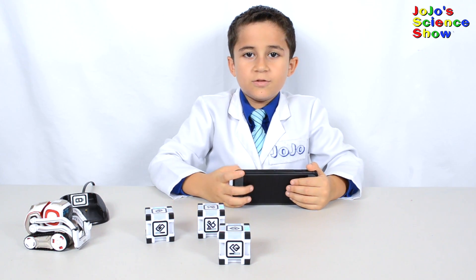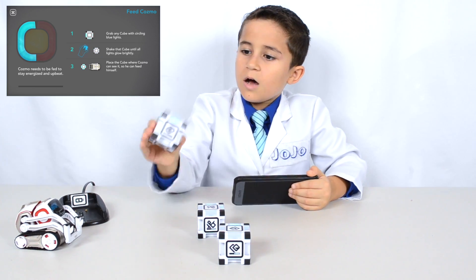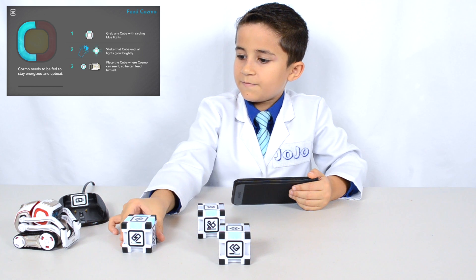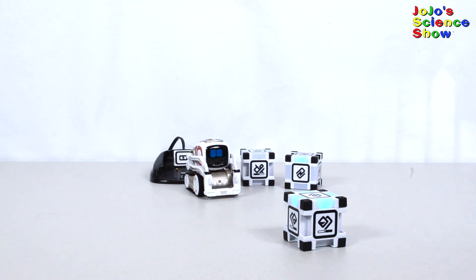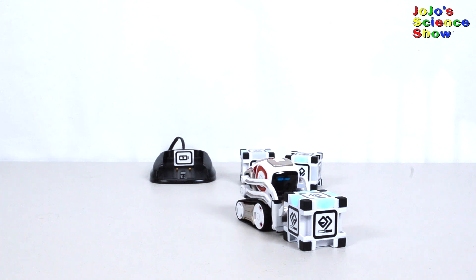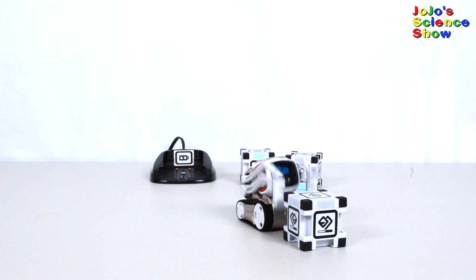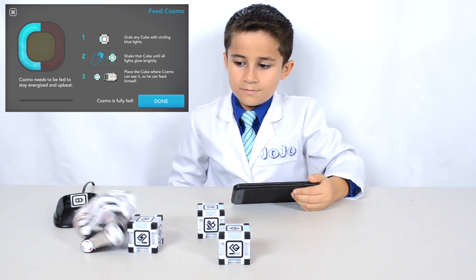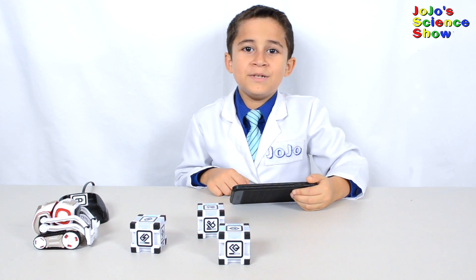I'm going to feed him and tune him up. First, let's feed him. We have to shake one of these cubes enough that all the lights turn blue and place it in front of Cosmo where he can see it, and he'll automatically feed himself. He likes the cube. Cosmo's fully fed — he's excited to be full.